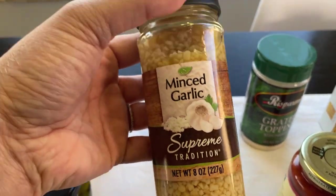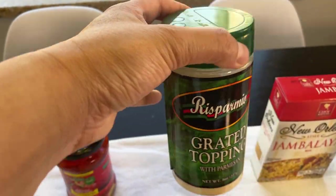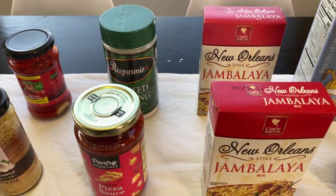Minced garlic — excellent. And then grated topping parmesan, or it says with parmesan. Pizza sauce. So you can see some of these things are actually a good price.